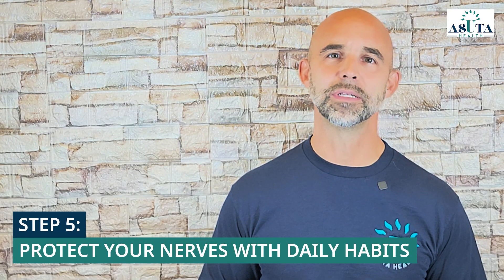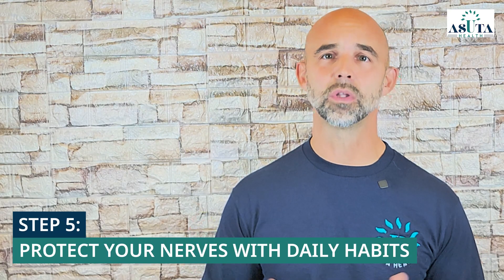Step 5: Protect your nerves with daily habits. Small, consistent actions can go a long way in slowing neuropathy progression. Wear protective footwear — choose comfortable, well-cushioned shoes to prevent injuries and pressure on your feet. Inspect your feet daily for cuts, blisters, or signs of infection, especially if you have reduced sensation. Get quality sleep, as it's essential for your body to repair and regenerate nerve tissues. Hydrate well — dehydration can impair nerve function, so aim for about half your body weight in ounces of water per day.